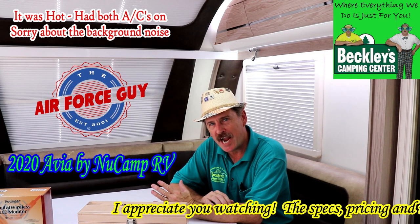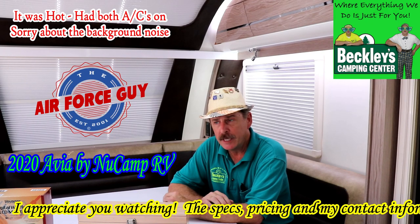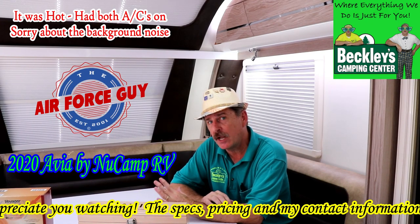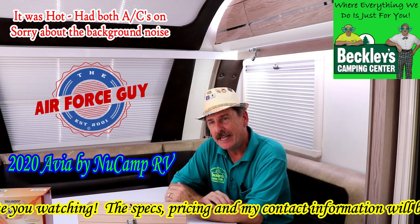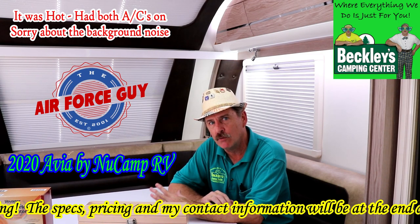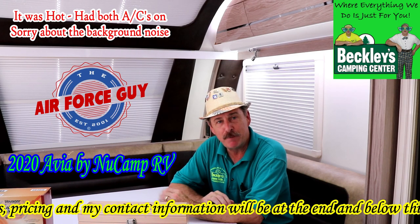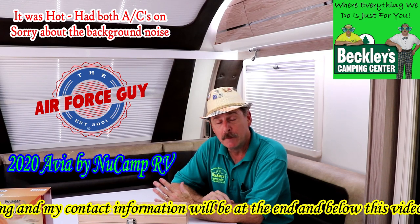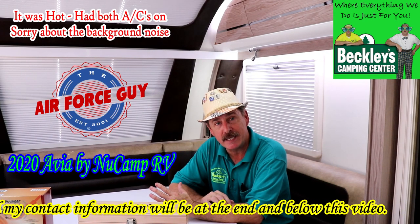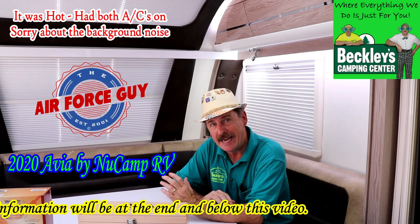This is exciting. We've been waiting a long time. You've probably seen the prototypes. And this version that we have here today is even different than the one you saw back a few months ago. There are several different changes. I'll have all the specs, pricing, as well as my contact information down below this video, as well as at the end of the video.